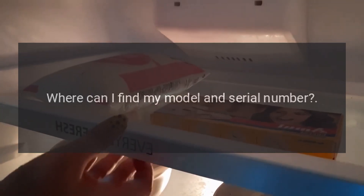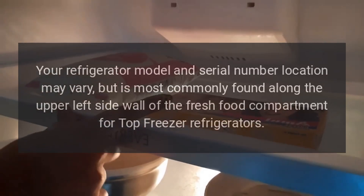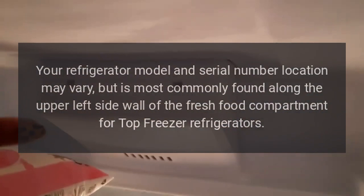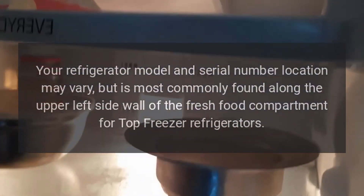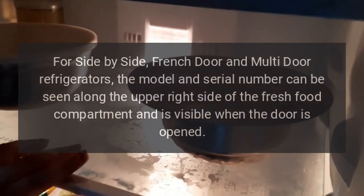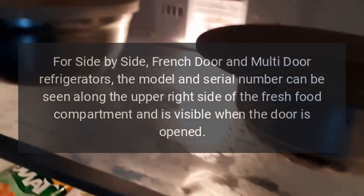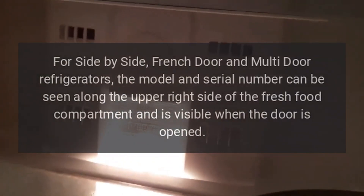Troubleshooting: Where can I find my model and serial number? Your refrigerator model and serial number location may vary, but is most commonly found along the upper left side wall of the fresh food compartment for top freezer refrigerators. For side-by-side, French-door, and multi-door refrigerators, the model and serial number can be seen along the upper right side of the fresh food compartment and is visible when the door is opened.